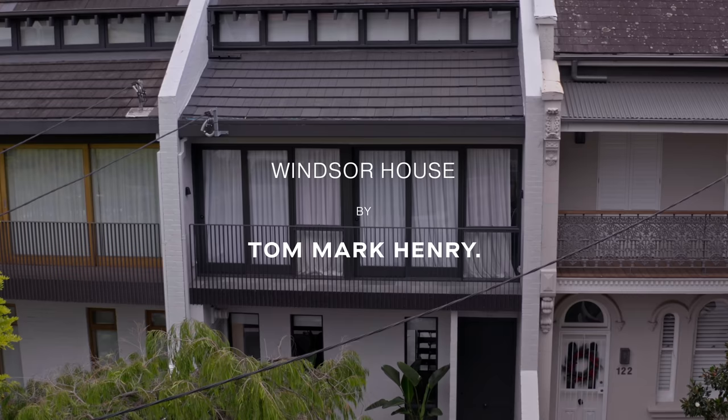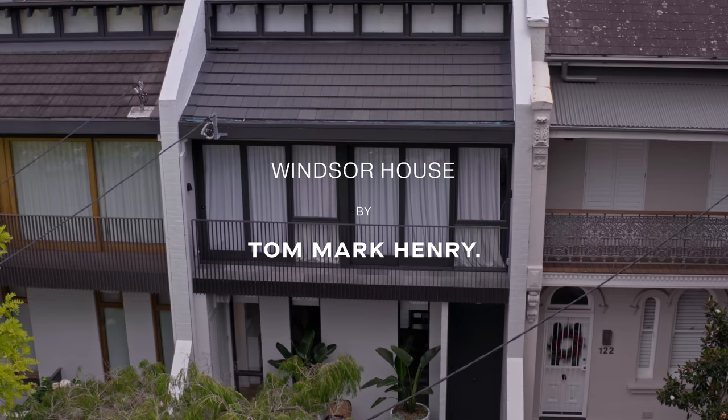I'm Kushler, one of the directors of Tom Mark Henry, and we're in Windsor House in Paddington.